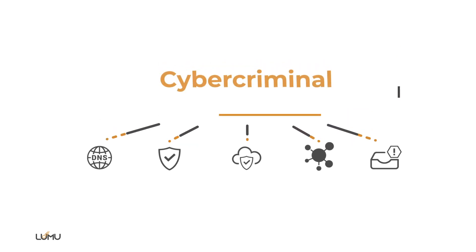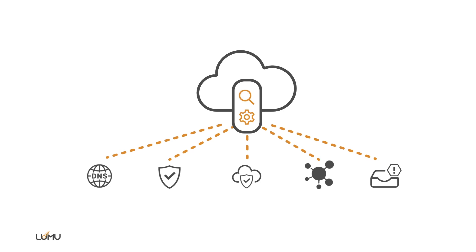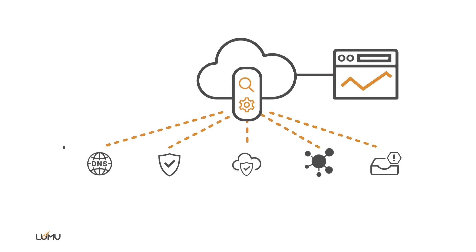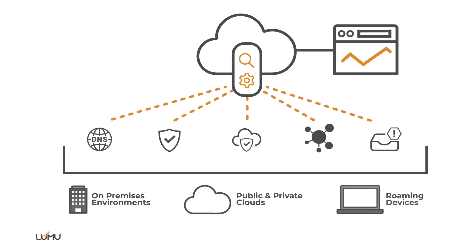All successful attacks have a common denominator: the cybercriminal must use the network. That's why your own unique network metadata is the single source of truth to continuously and intentionally measure and understand compromise. At this very moment, your organization is generating huge amounts of metadata.